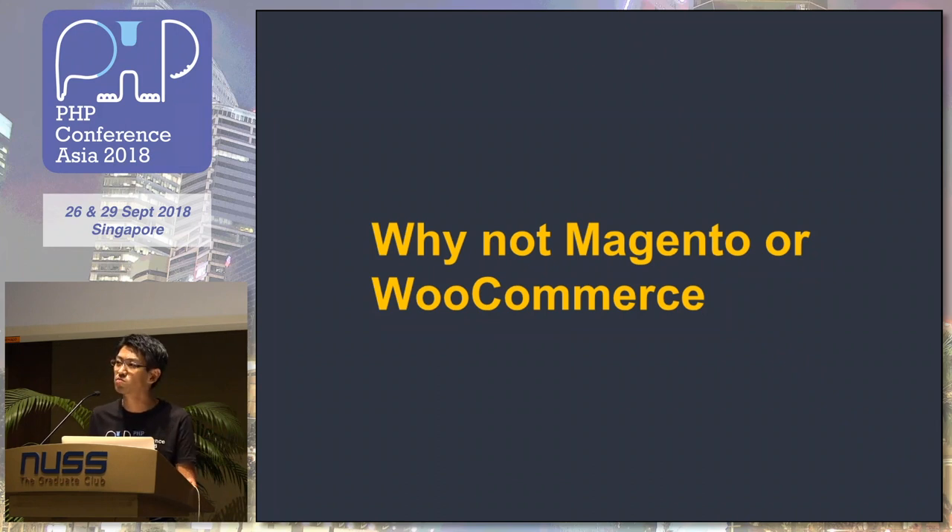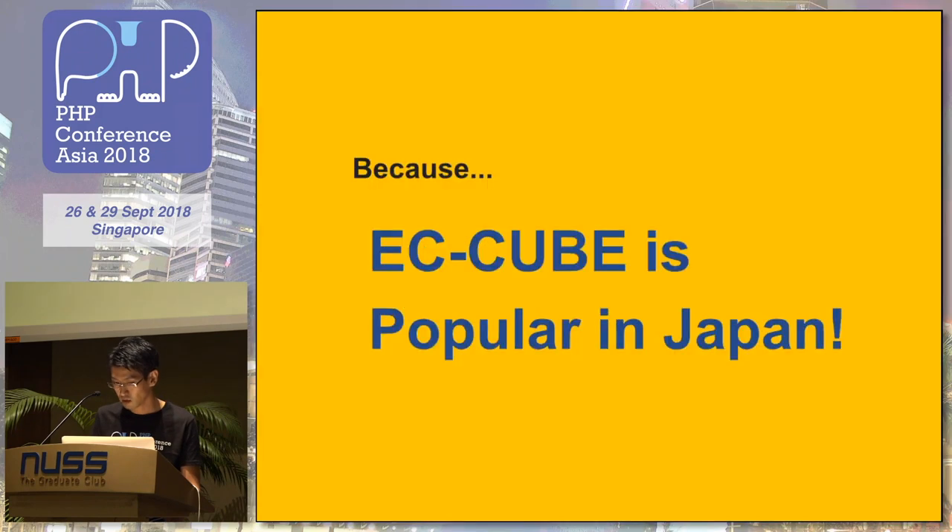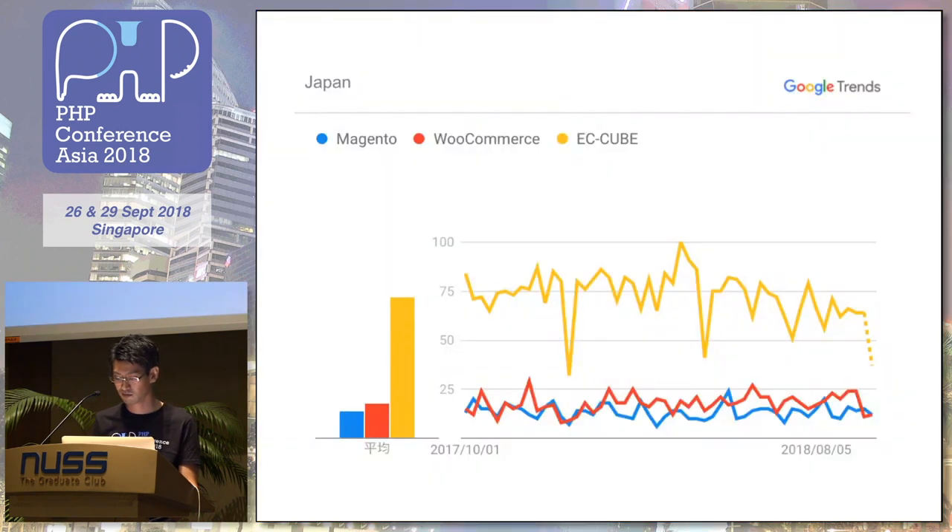You might think, why do they use ECQ and not Magento or WooCommerce? Magento is a very great product with a lot of functions for e-commerce. And some CMS supports the Japanese language — I have a Magento production now. But ECQ is very popular in Japan. This chart shows the yellow line is ECQ, the red line is WooCommerce, and the blue is Magento. This is Google Trends data for Japan.